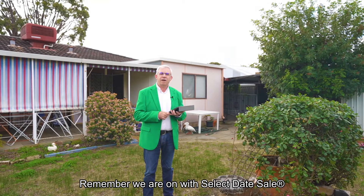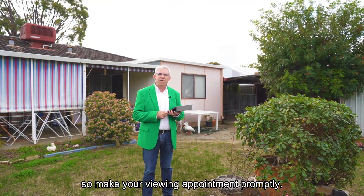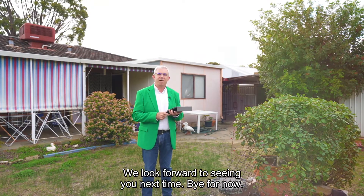Remember we're on with select date sale so make your viewing appointment promptly. We look forward to seeing you next time. Bye for now.